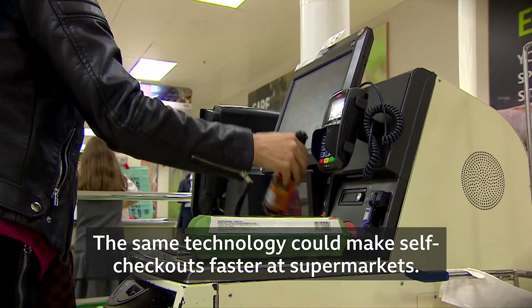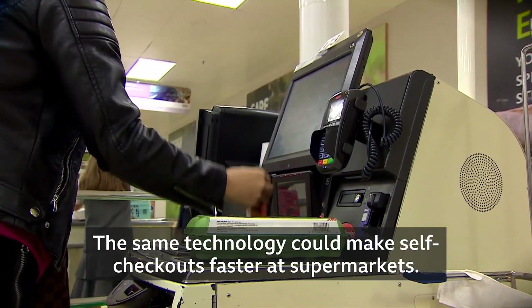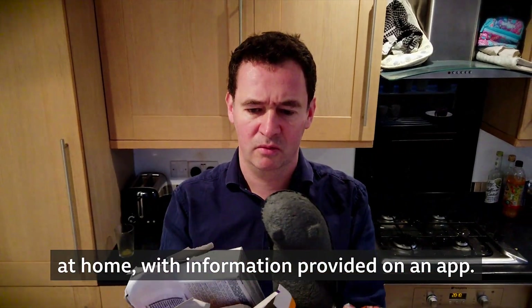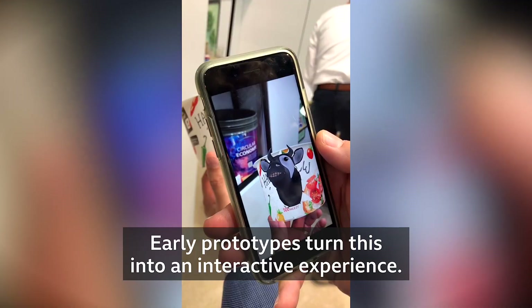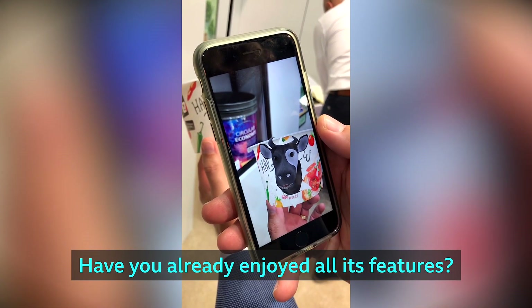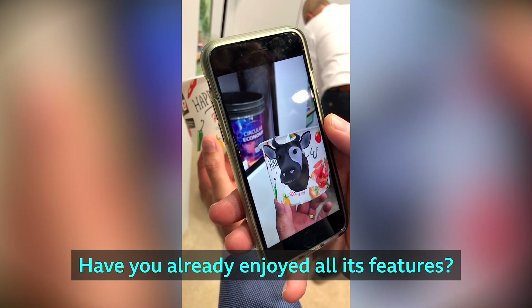The same technology could make self-checkouts faster at supermarkets. It could also help people sort their recycling at home, with information provided on an app. Early prototypes turn this into an interactive experience.